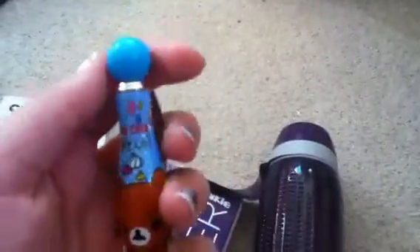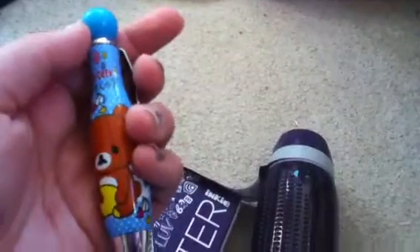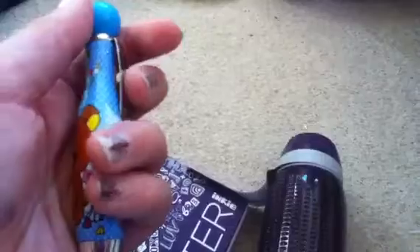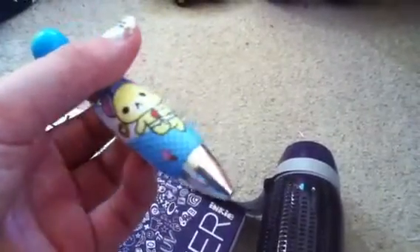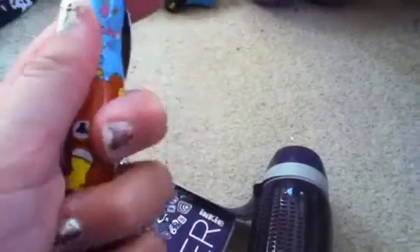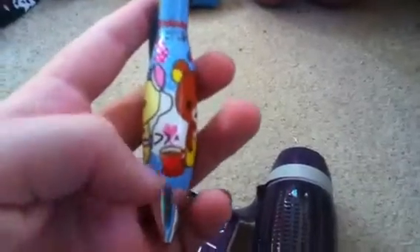So that's my haul for today, hope you enjoyed! Also, if you want to trade, I can get you one of these Rilakkuma pens — they also have a pink and a yellow one. It doesn't say 'Rilakkuma Cafe' on all of them. If you want to trade, just comment below.